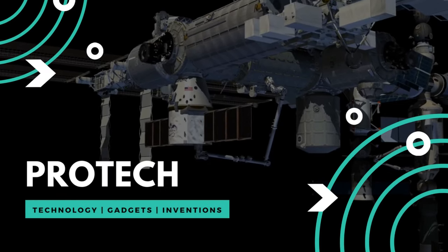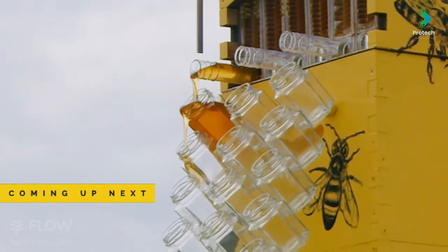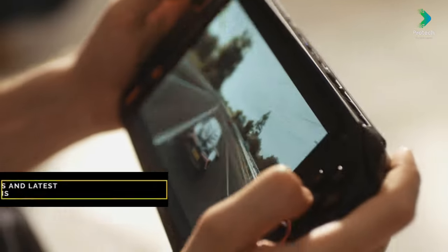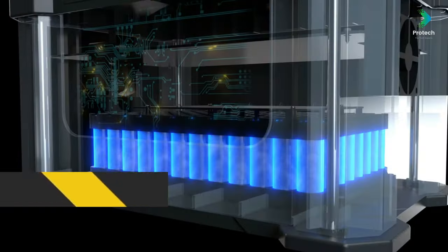Hello, fellow techies and friends. Welcome to ProTech. There's a new wave of technology companies that are shaking up the industry. These companies are offering innovative new products that are unlike anything we've seen before. Today we will be taking a look at 10 best tech gadgets and latest inventions that will make your life more efficient.